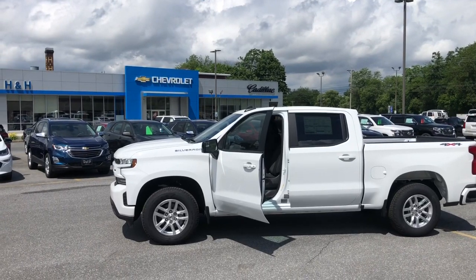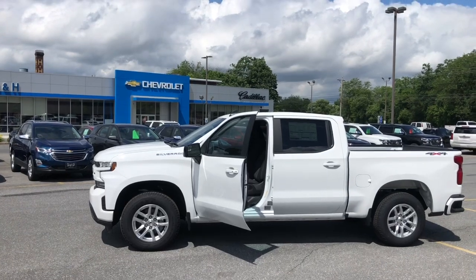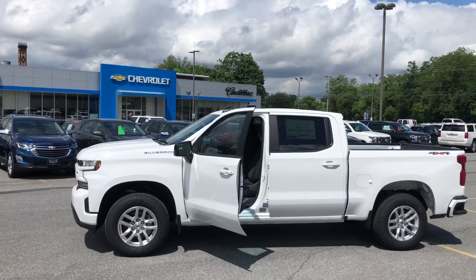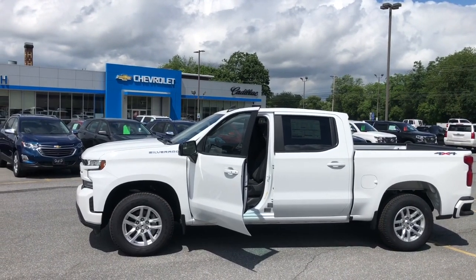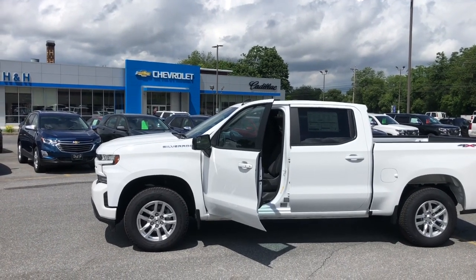Hello, this is Eddie from H&H Chevrolet Cadillac here in Shippensburg, Pennsylvania. Today we're going to take a look at this 2020 Silverado 1500 Crew Cab RST, specifically the trailering information.